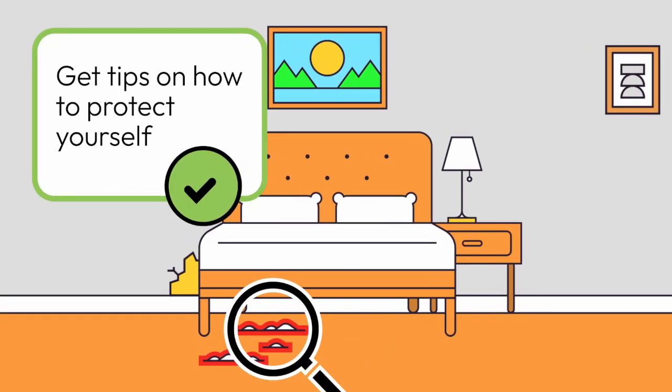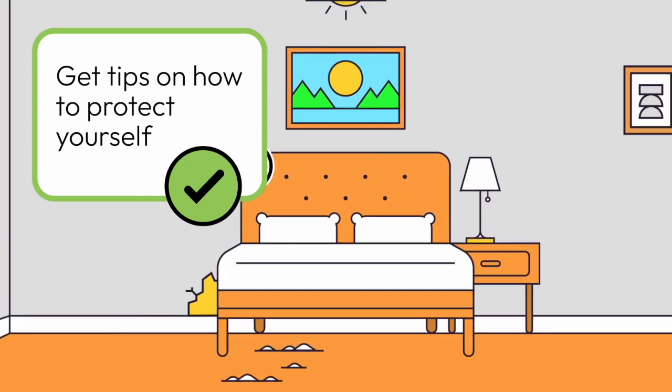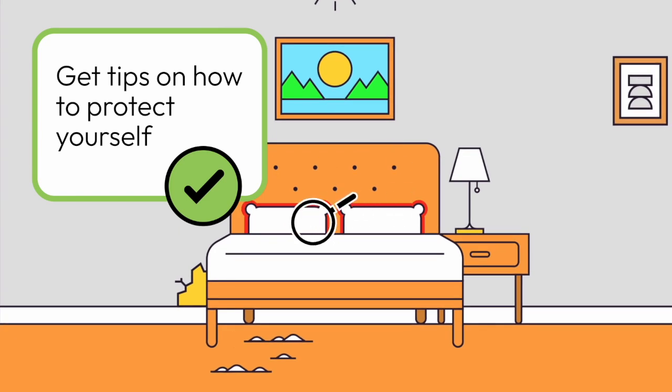The image changes to an upstairs bedroom. The words 'get tips on how to protect yourself' appear next to the black checkmark inside the green circle. The magnifying glass highlights several areas of dust under the bed and cracks in the wall next to the bed, then moves to the bed and highlights the two pillows.